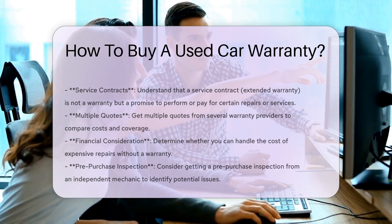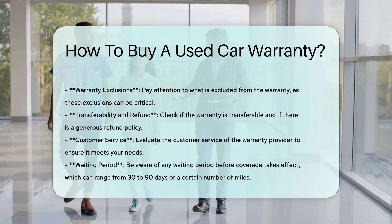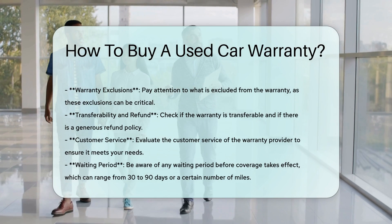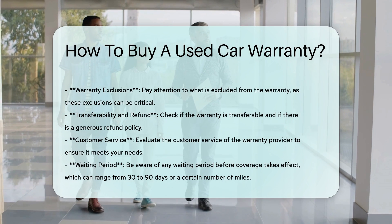Final steps before making a purchase: get multiple quotes from several warranty providers to compare costs and coverage, ensuring you get the best value for your money. Consider your finances and determine whether you can handle the cost of expensive repairs without a warranty.